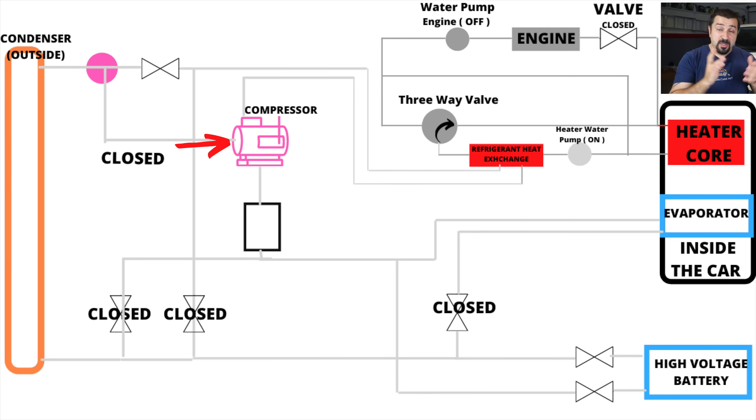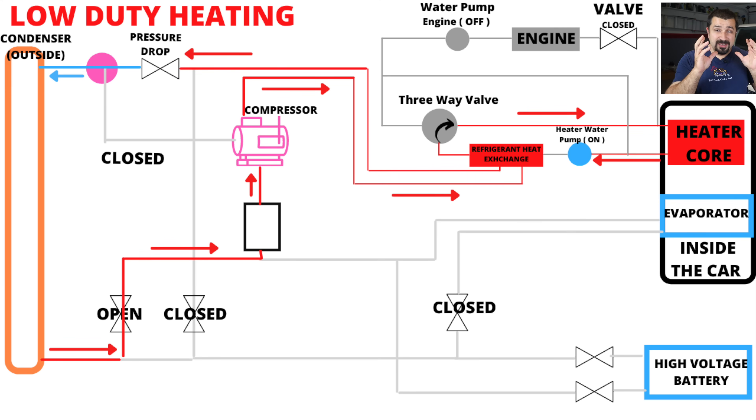It all starts with the electric compressor, which pressurizes the refrigerant to high temperature and high pressure. That hot refrigerant goes to the liquid condenser and heats up the coolant. After heating the coolant, it loses some heat and circles back toward the outside condenser. But before it gets there, a restriction creates a pressure drop — and because pressure and temperature are related in refrigerant, this drops the temperature significantly.